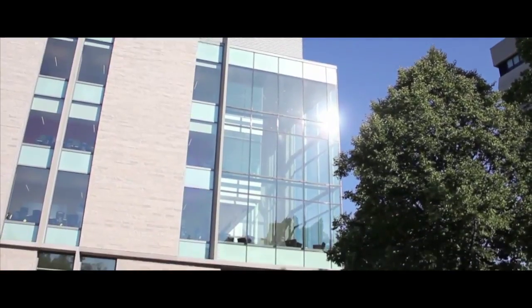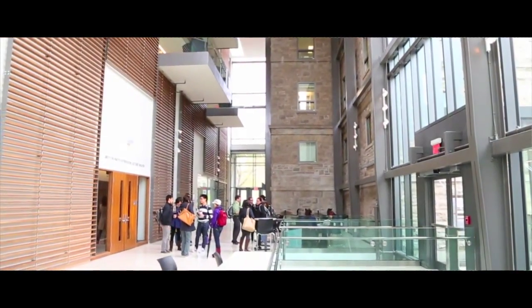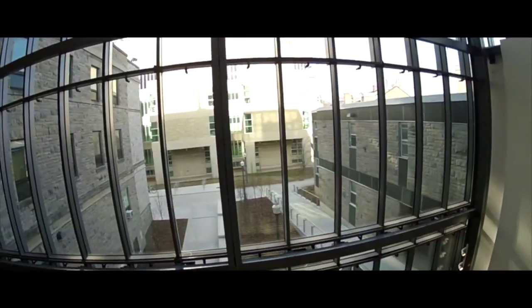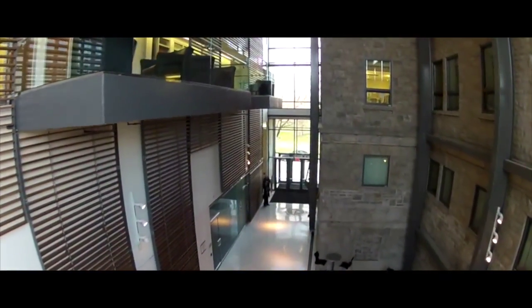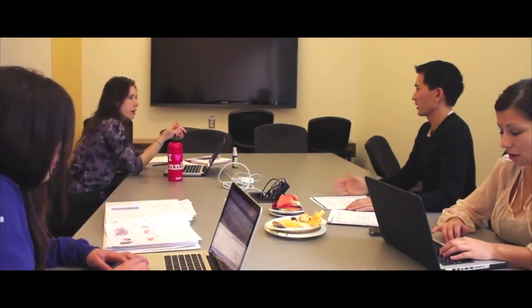We're extremely fortunate at Queen's to have had the funding over the last few years to build an entirely new building meant specifically for the medical school curriculum. The great thing about the new building is it's been purpose-built — what I mean by that is it's been built to be pedagogically sound. Although there are still some classrooms, the lion's share of the square footage is dedicated to small group learning space.